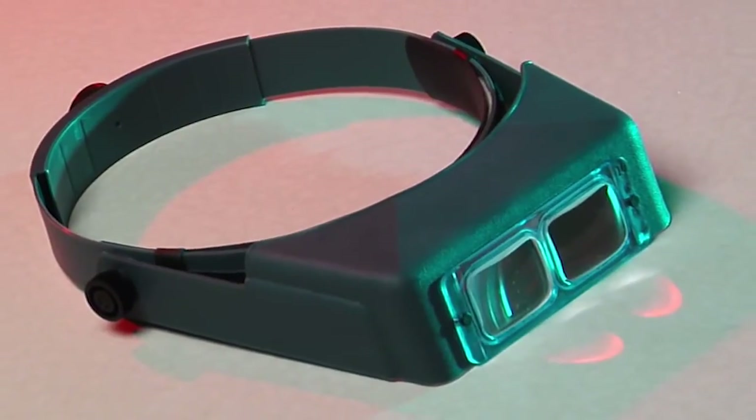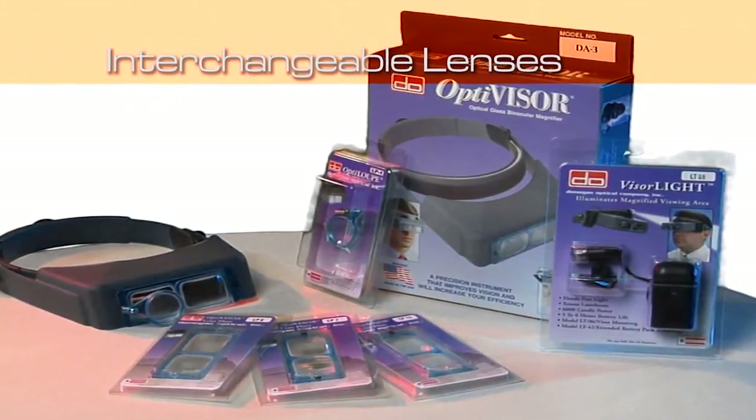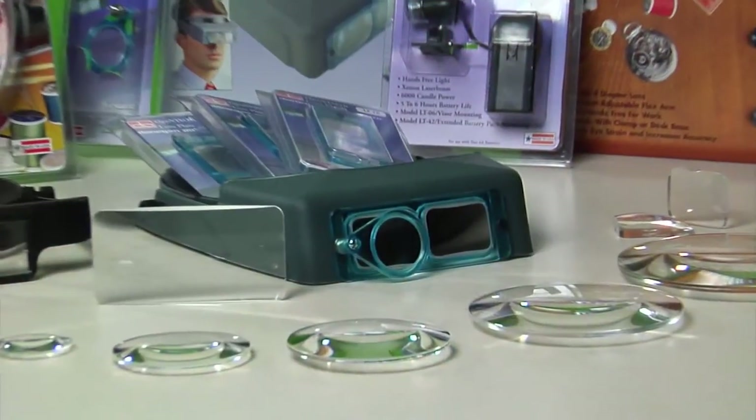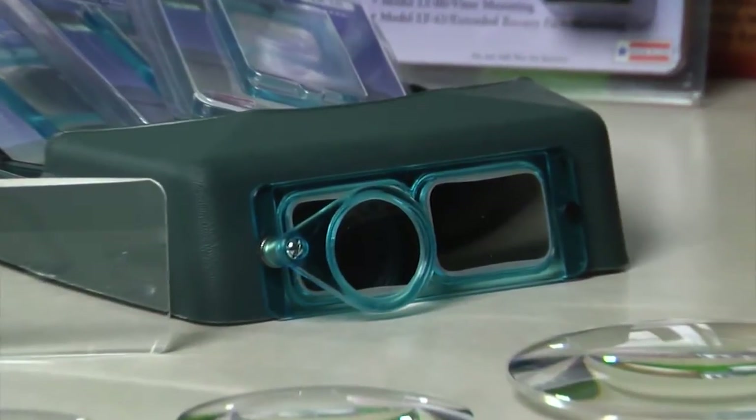The OptiVisor can handle a multitude of tasks with its variety of interchangeable lenses at six different magnification levels. For even more flexibility, you can add the OptiLoop for an additional two times magnification and the visor light if you need illumination.